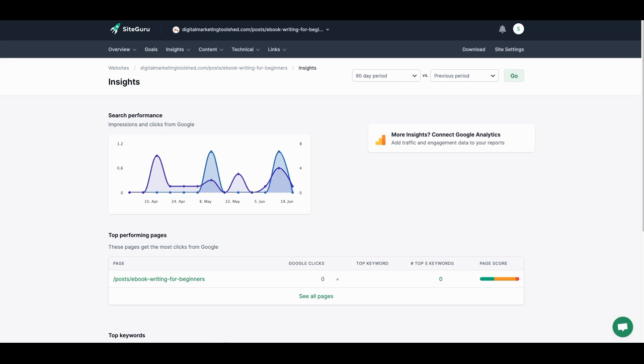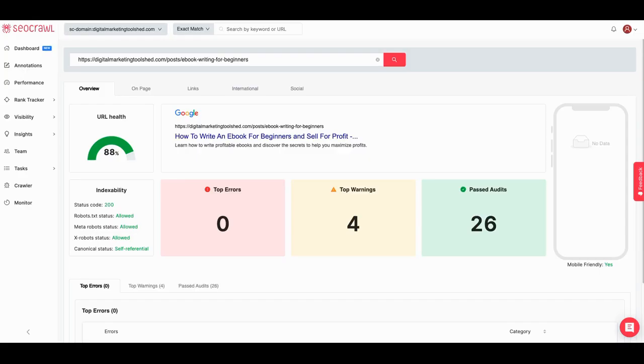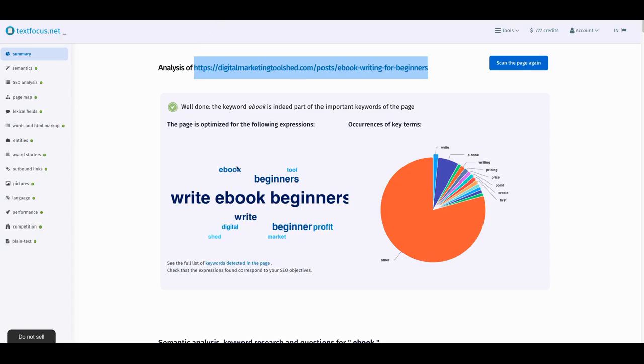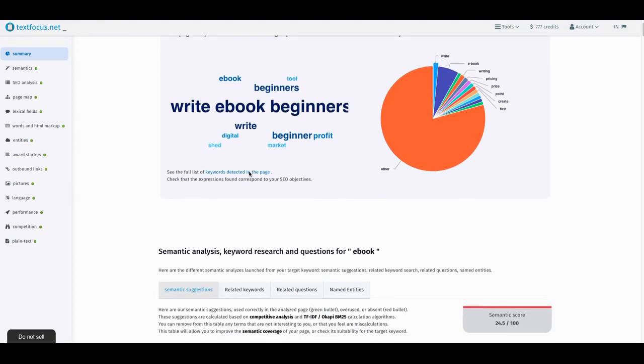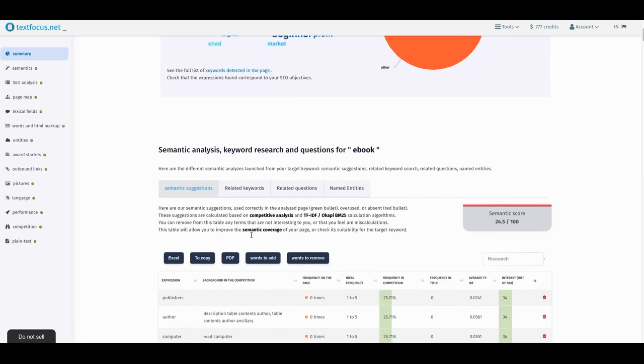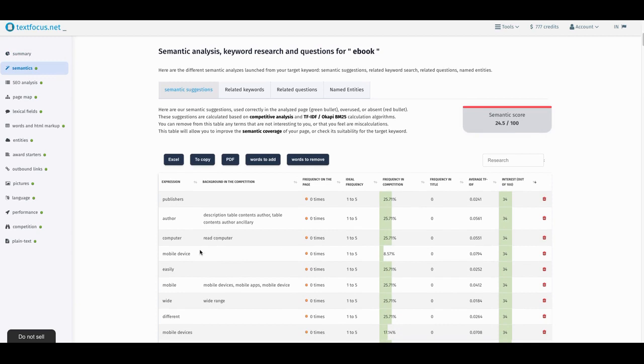Both SEO Crawl and SiteGuru give me a 40,000-foot view of what I can do to make the article better. But there's one tool that goes down and reads every single part of the HTML tags, and that tool is called TextFocus. It's a new tool on AppSumo with around 20–23 reviews so far. What TextFocus does is go in and perform what's called a semantic scoring — it lifts the hood, looks at your HTML, and gives you words you should be using at least once or twice.